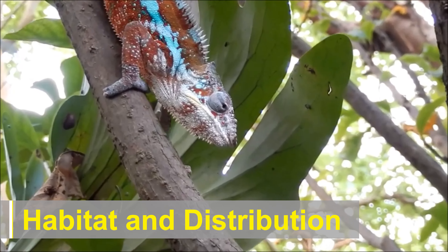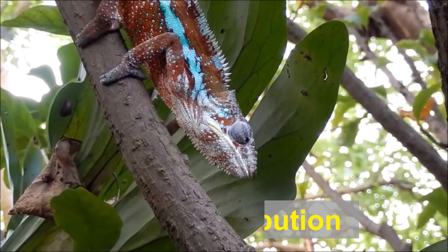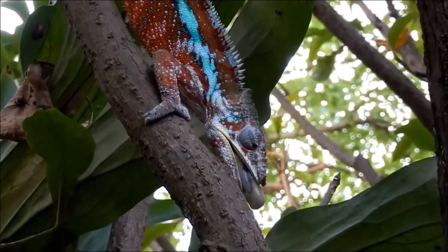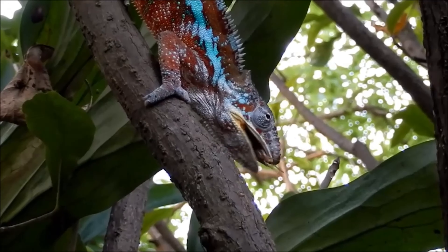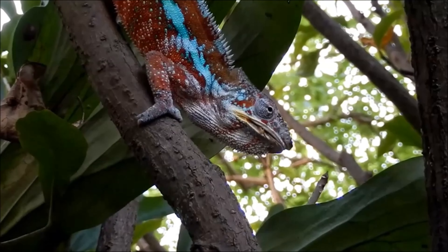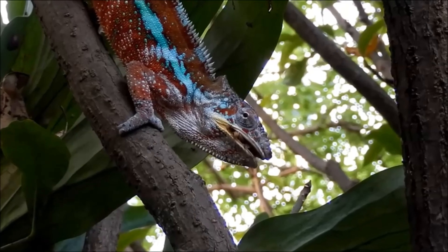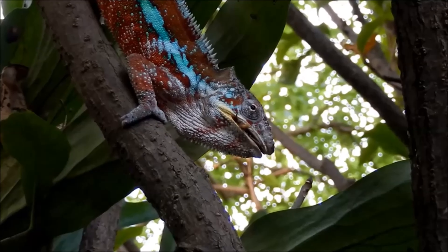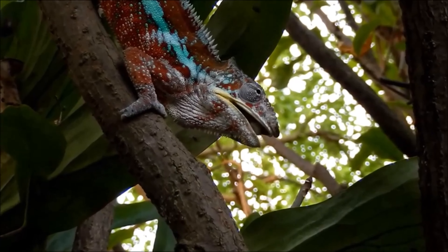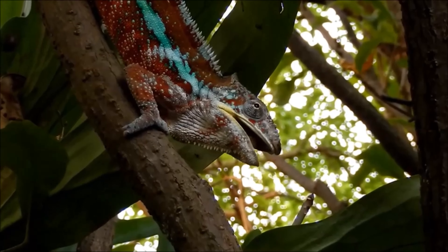Chameleons inhabit a wide range of environments, from rainforests and deserts to savannas and mountainous regions. They are primarily arboreal, meaning they spend most of their time in trees and vegetation. Chameleons have specialized feet with fused toes that form a pincer-like grip, allowing them to grasp branches and climb with ease.